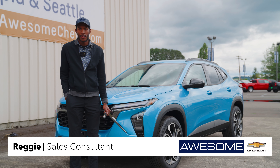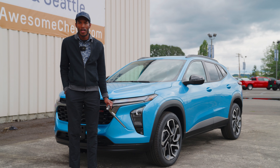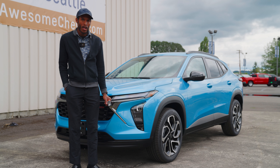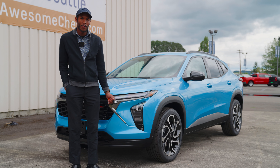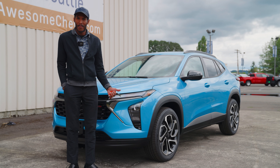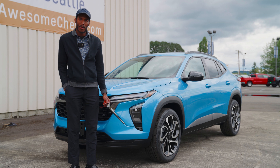Hey there, Reggie here over at Awesome Chevy in Chehalis. Today we're going to be showing you the all-new Chevy Trax, totally redesigned in 2024, and it's available in front-wheel drive only. This is GM's most affordable vehicle right now, brand new, starting out at about $25,000. So we'll kind of touch on things and show you all the features.